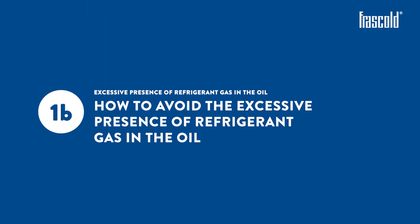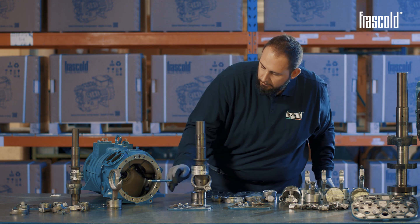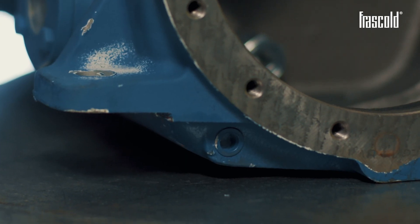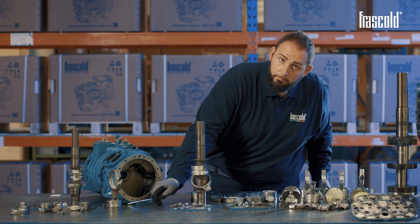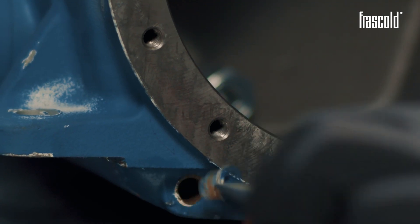How to avoid the excessive presence of refrigerant gas in the oil? In this case, we can see how the protective cap positioned in the housing of the crankcase heater, which Frascold places to protect the painting, is still present and was never removed.